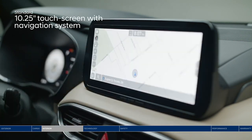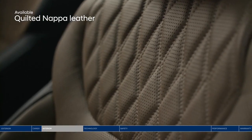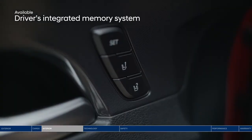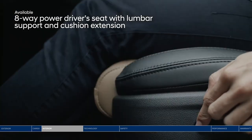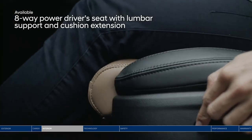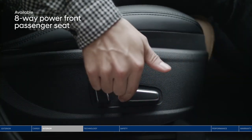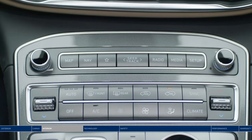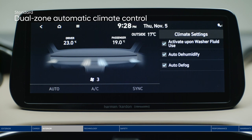Sink into the quilted Nappa leather seats and retrieve your stored seating and side mirror settings at the press of a button. The eight-way power driver seat also includes a power extendable cushion for additional leg support. Your co-pilot can enjoy personalized comfort too with the eight-way power adjustable seat. With dual-zone automatic climate control, the driver and passenger can adjust the temperature to their own preferences.